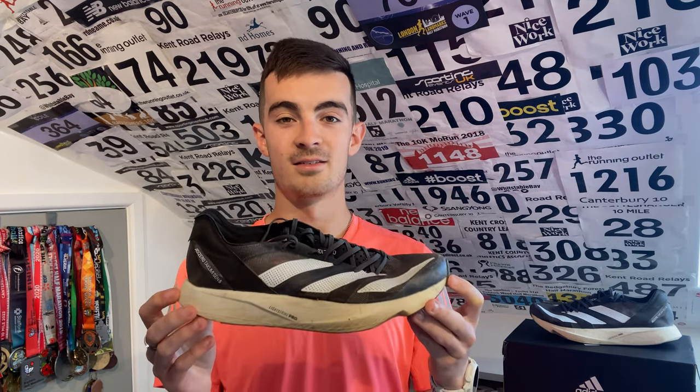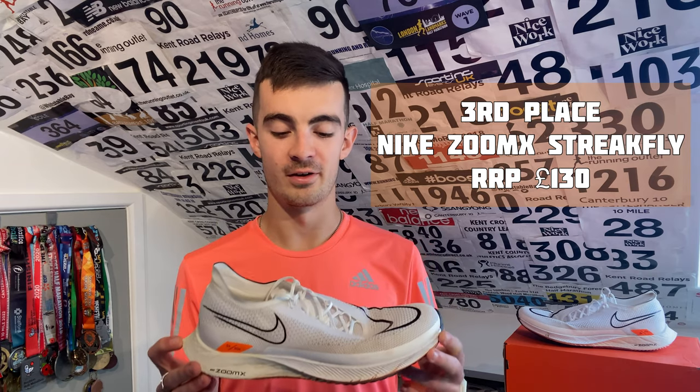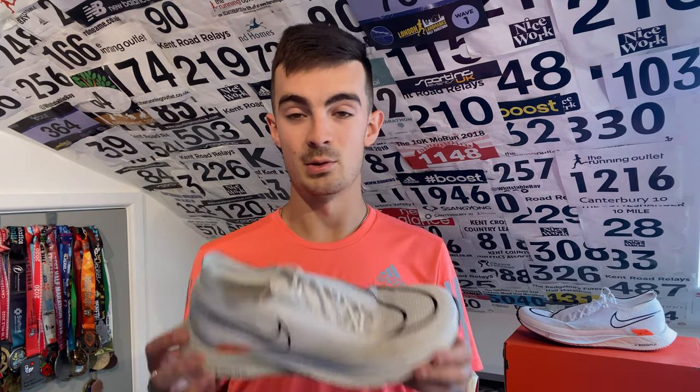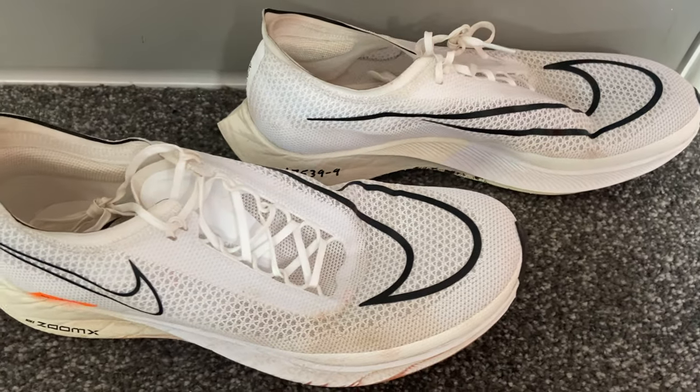Coming in at third spot, picking up the bronze medal, is the Nike Zoom X Streakfly. I'll just start by saying I love this shoe — not enough to race in, but I love it for training. I've done some really gruelling sessions in this shoe, like 20 by 400-metre reps, and I absolutely love it. Some people find it too soft, but I'm a soft-shoe person. It hasn't got a carbon plate, which I was actually quite happy with, and it seemed to protect the legs really well. Even though soft shoes aren't always as responsive, I still found I was able to do quick 300, 400, and 200-metre reps and keep up with others who were wearing spikes.